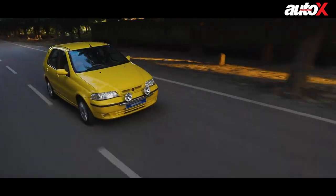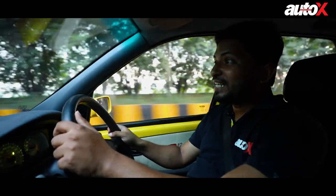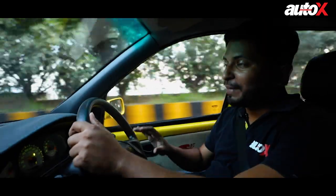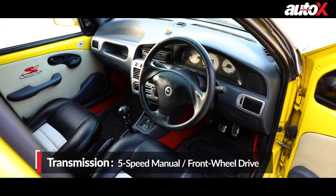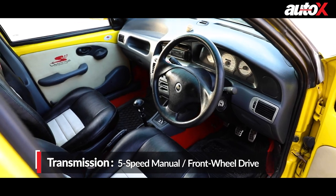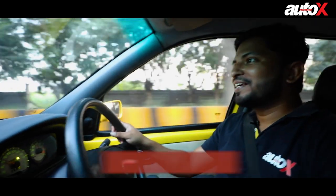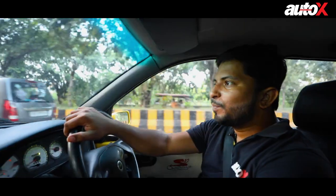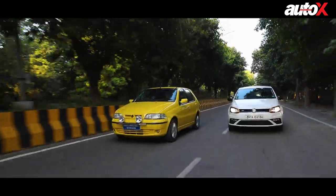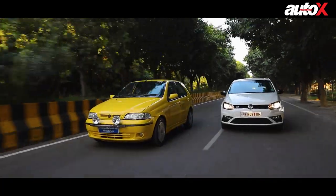Everything about this car is just so emotional. It was a hot hatch at the time, and this is the S10 version, so it came with even lower springs and shorter gearbox ratios. That means when you're driving it, you're going to get a lot of performance and a lot of fun. The best part is the way it revs — there is virtually performance all the way till the redline, which is around 6800 rpm.